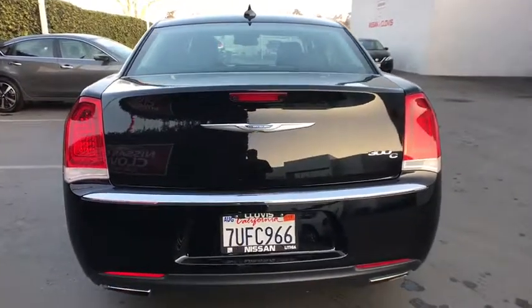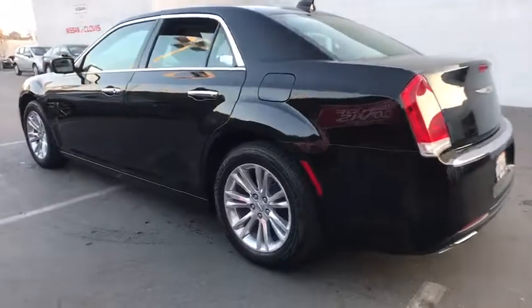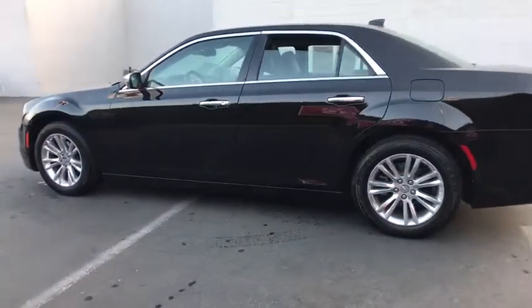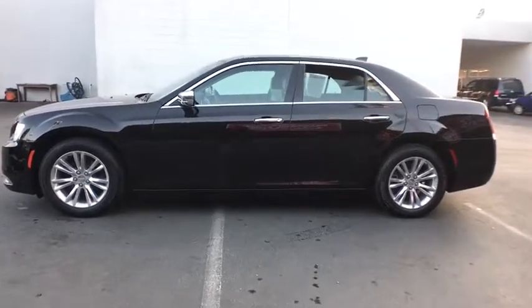Here are some of this vehicle's great options: remote engine start, keyless entry, power passenger seat, navigation system, backup camera, leather wrapped steering wheel, adjustable steering wheel, power steering.